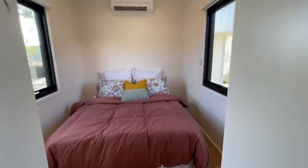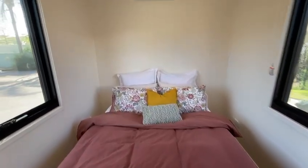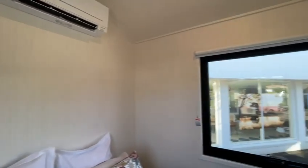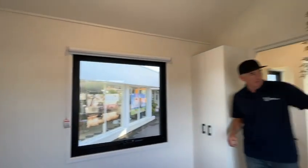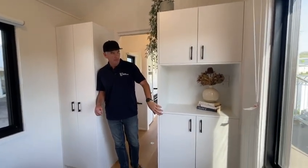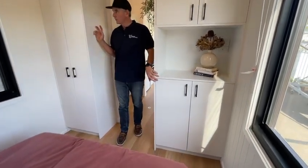Then we go into the queen size bedroom — it does fit a king size bed, but we recommend a queen size. Air conditioning is in there, plus plenty of storage. You've got two storage units: one can be a TV cabinet with a TV point. Plenty of storage top and bottom, plus a wardrobe on this side.